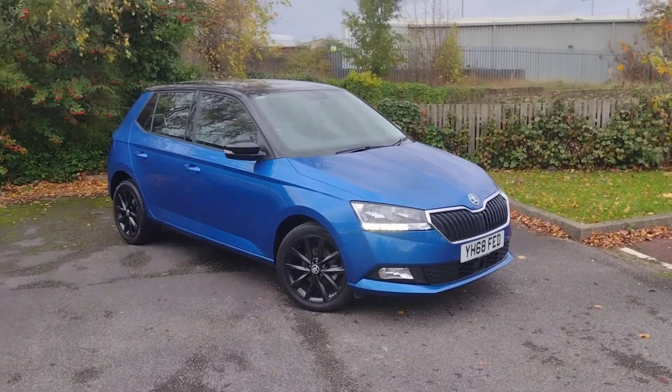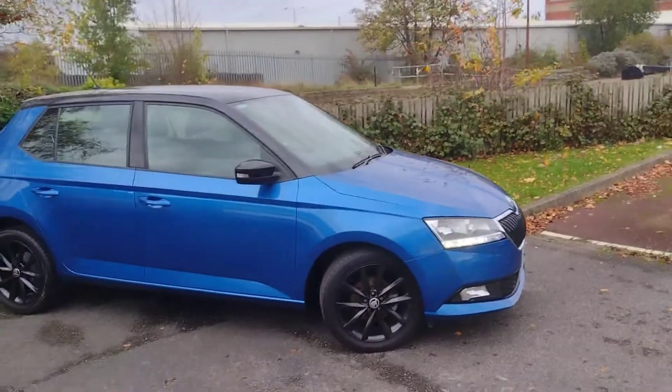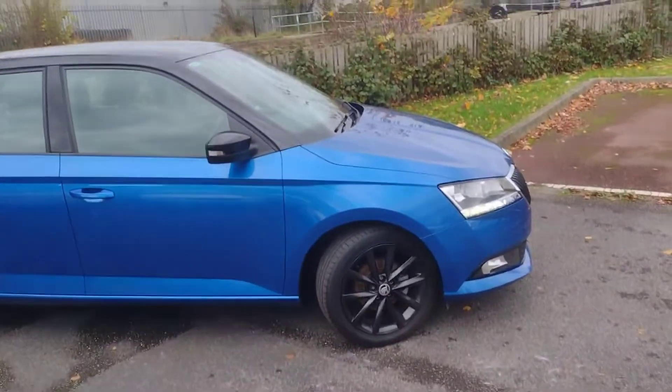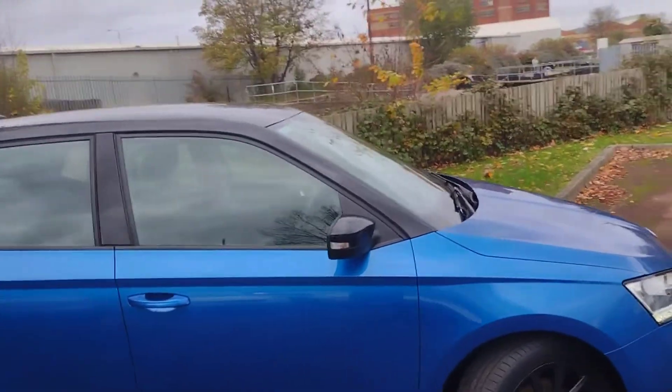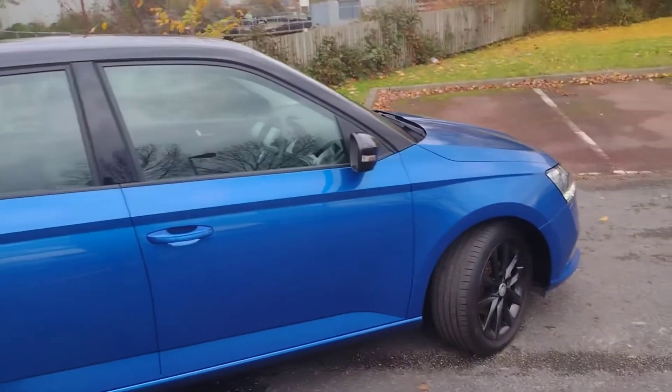Hi there, welcome back to DMK Skoda in Wakefield. Today I'm going to be showing you around this very tidy Skoda Fabia Colour Edition. It's in this lovely Race Blue with black roof, wing mirrors, and wheels — a very nice car. It's the 1-litre MPI petrol with 75 horsepower, a great little car.